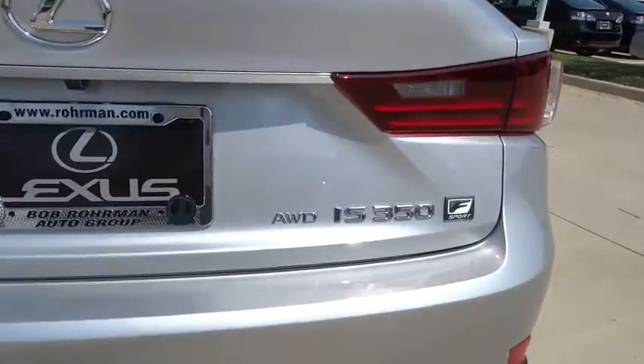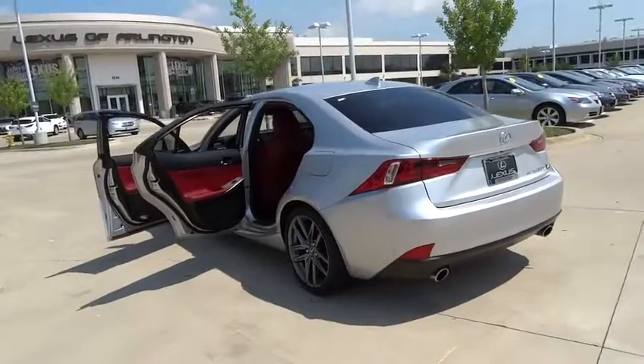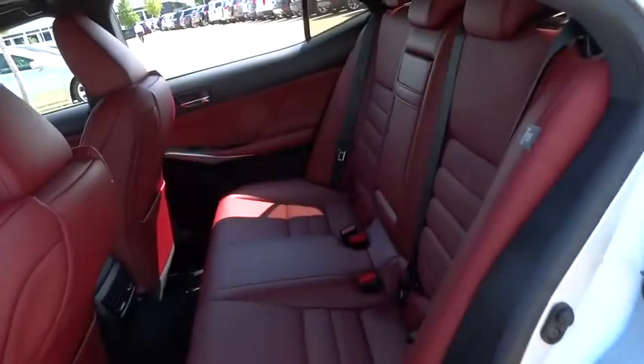Cruise control, auto-dimming rear-view mirror, floor mats, aluminum wheels, four-wheel disc brakes, AM-FM stereo radio. Is love at first sight really possible? Let us know when you stop in.